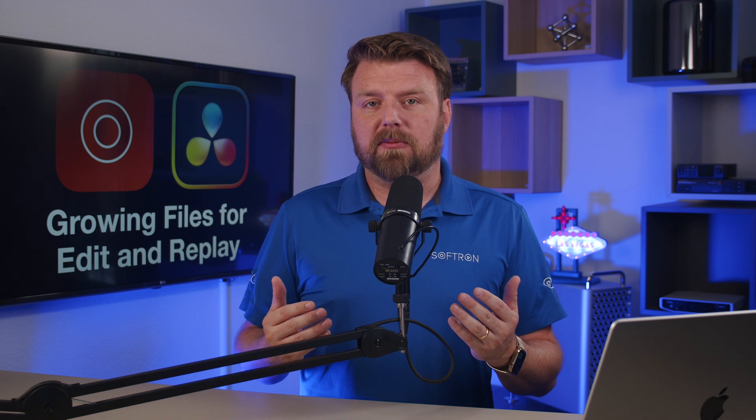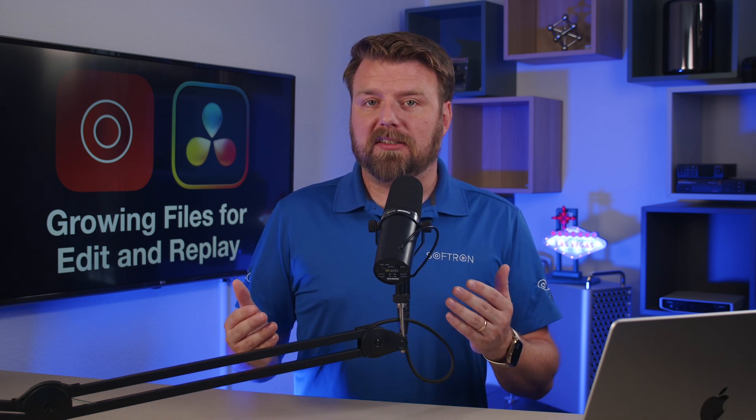If you're using Resolve, this update really makes Movie Recorder more versatile than ever. Softron really continues to push what's possible with video production workflows. If you want to check this out, you can come see it at NAB. If you're not going to make it to NAB, you can always subscribe to this channel or check out softron.tv to learn more. Thanks for watching.